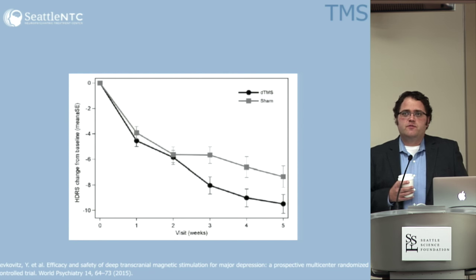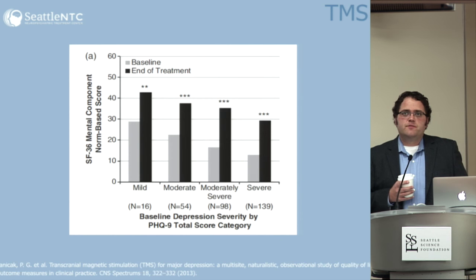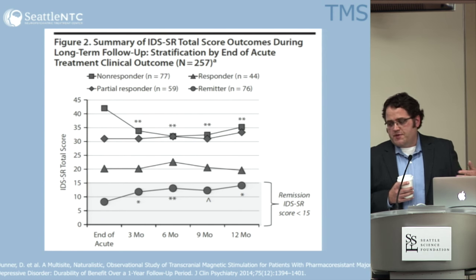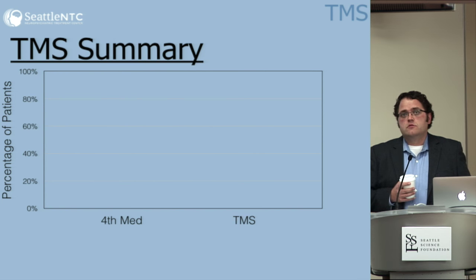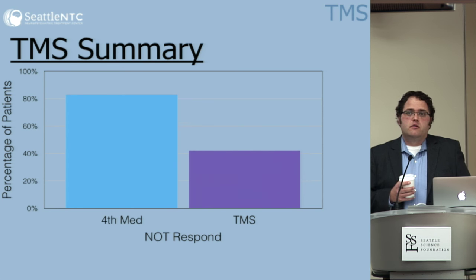TMS works — similar forest plots as for ECT. High frequency left TMS is FDA approved for depression and that's the tried-and-true protocol. Low frequency right TMS is off-label but used adjunctively for depression and anxiety. The pivotal study for deep TMS versus sham showed a drop in Hamilton scores. Remission and response are lower than with ECT but it's a lot less invasive. TMS also sticks better than ECT — remission lasted 12 months, with a relapse rate of 10 to 15 percent with good management afterward, compared to 50 percent or better for ECT in some circumstances.